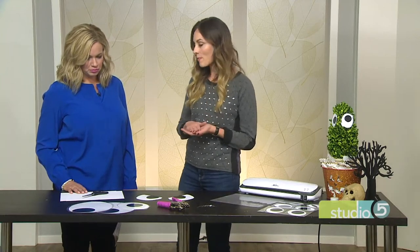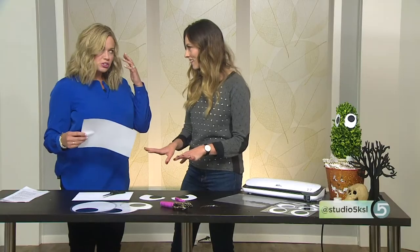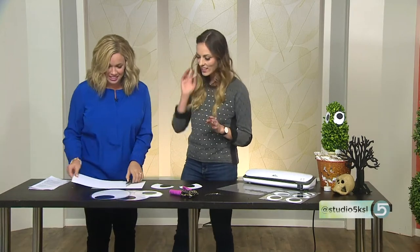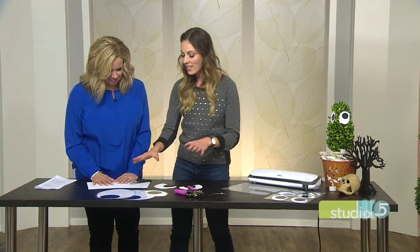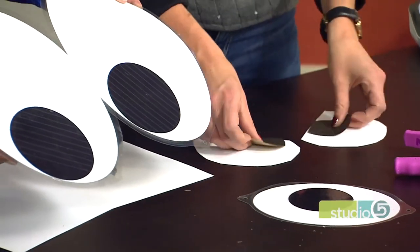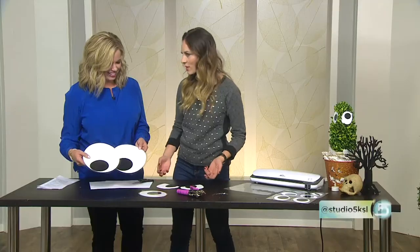Simple, simple, simple. Grab whatever paper you have on hand — we have cardstock, but you can also use regular copy paper because you're laminating. We've cut out eyes and you can cut them in any shape. I went super simple and cut these out on my Silhouette machine so they were all uniform. Then I grabbed whatever black paper I had on hand — we actually got a black gift bag in the studio and chopped up eyes for the pupils. You can do any color.